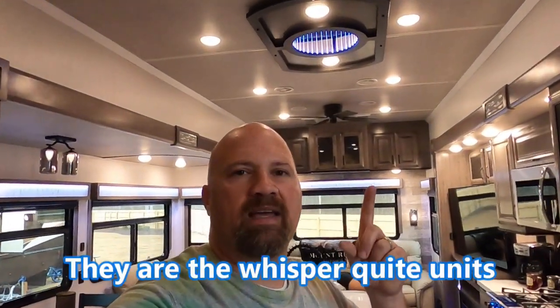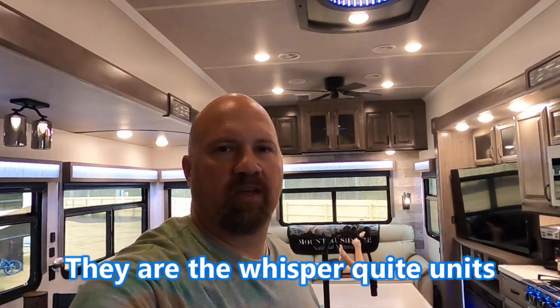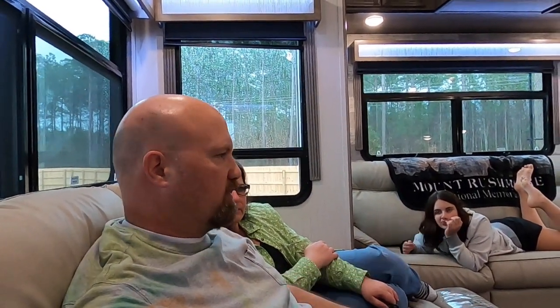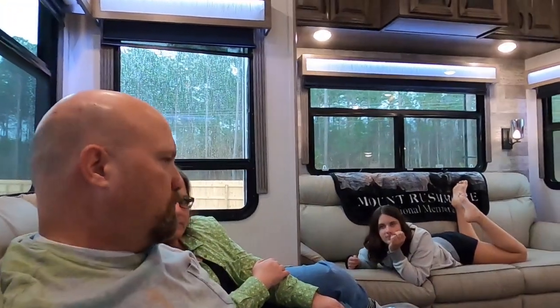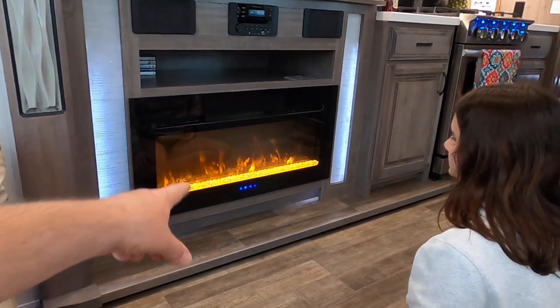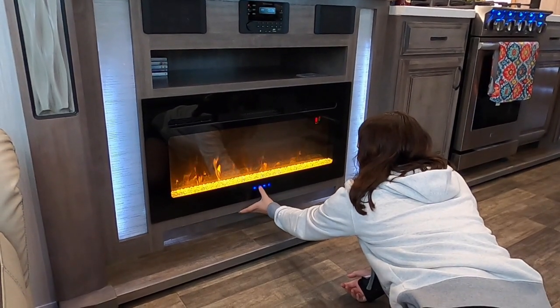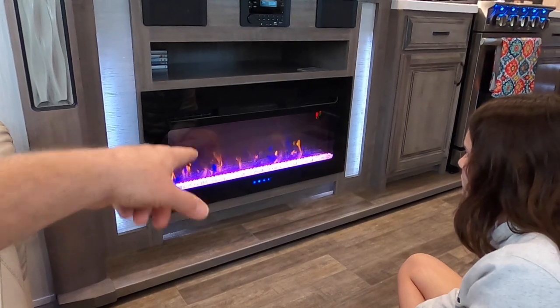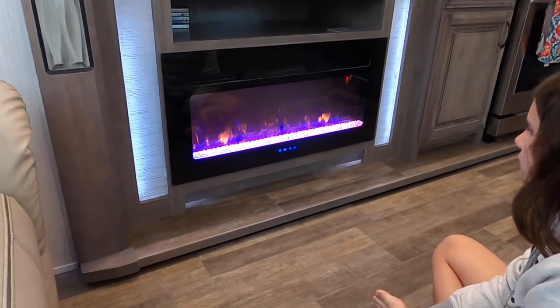One of the things we liked about this unit is it came with three AC units, and one is a heat pump so we can use it for heat. There's also the electric heater in the bedroom to supplement — good down to about 35 degrees, after which you'll want propane heat as backup. The fireplace is essentially an electric heater with a cool fake fire — you can change the flame colors, and we decided we like the purple rocks setting the best.